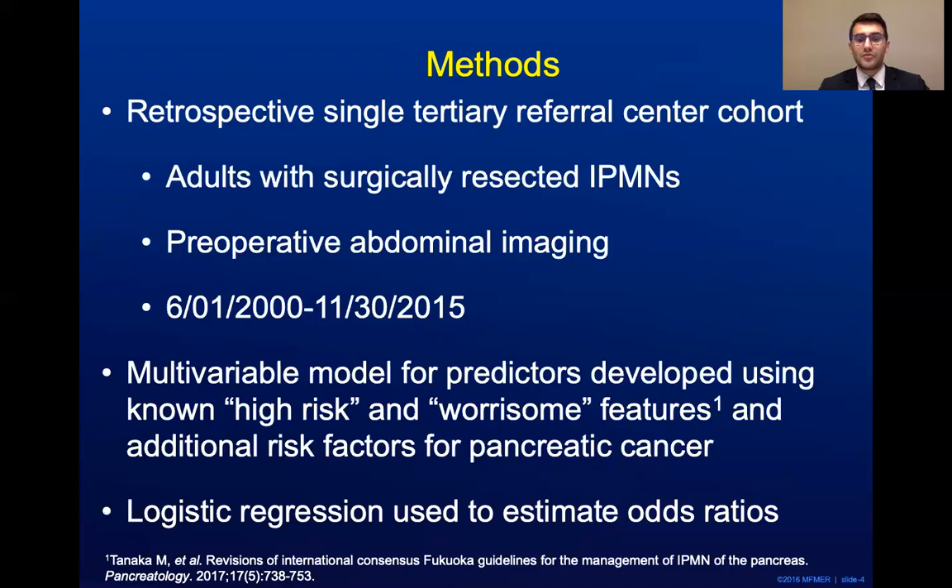Logistic regression was used to estimate odds ratios with 95% confidence intervals.